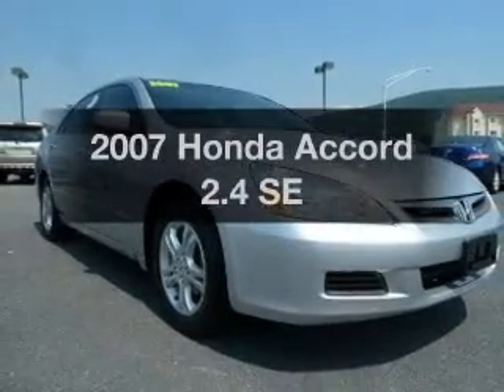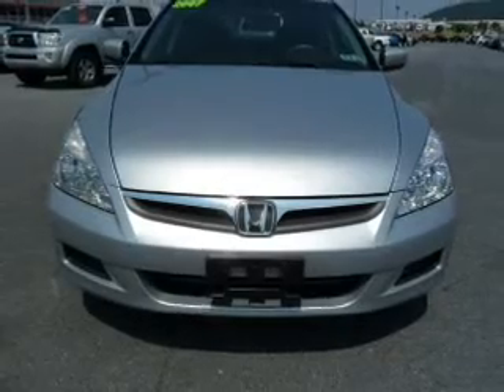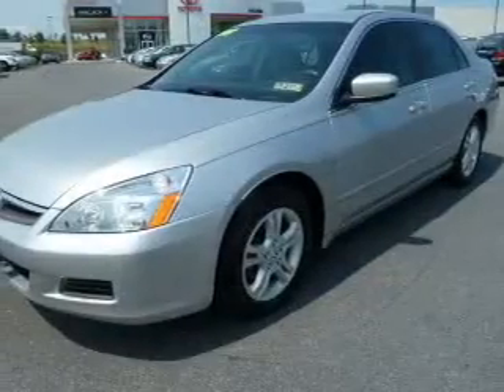Presenting the 2007 Honda Accord — this is the set of wheels you've been looking for. With an efficient four-cylinder engine connected to a smooth-shifting five-speed automatic transmission,